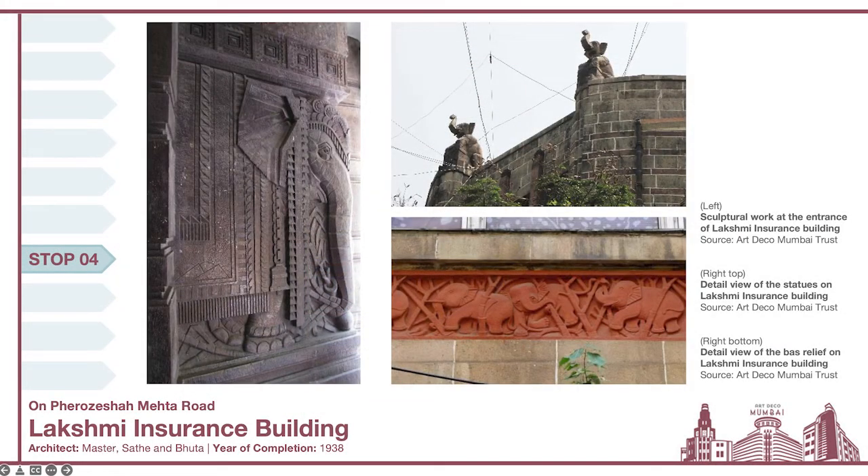Another standout feature of the building is the sculptural and relief work inspired by elephants — again the vehicle of goddess Lakshmi. One can find them in different areas of the building. On the left is a very geometric and abstract interpretation of a ceremonial elephant seen right at the entrance. On the upper right is another beautiful interpretation of an elephant on the roofline of the building. On the lower right, multiple elephants are walking one behind the other through what appears to be a forest. This beautiful relief work created in red sandstone runs horizontally along the face of the whole building, created by sculptor V.A. Kama.